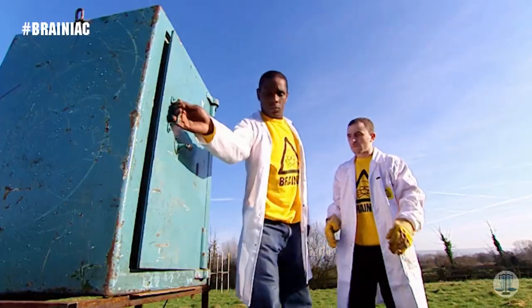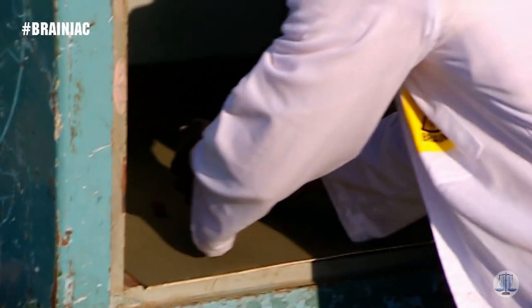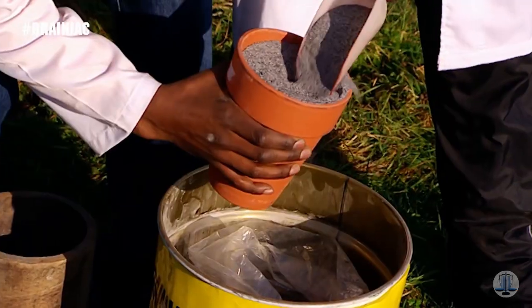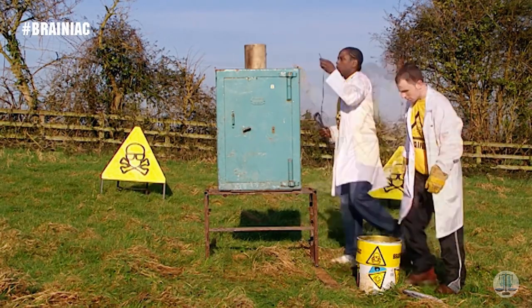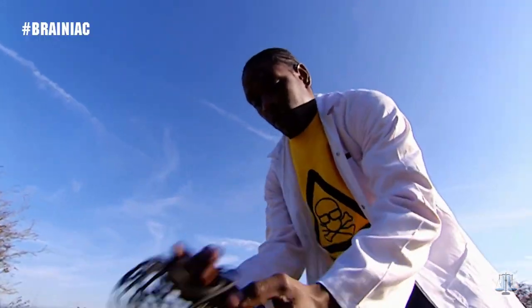This is a safe. Normally used to protect the jewels of the rich and famous, today it's protecting £1.74 in Brainiac loose change. Packed into the slow-release mechanism of a garden flower pot, the thermite is ready for action. This two-inch thick steel box is fireproof, bomb-proof, even earthquake-proof. But is it thermite-proof?